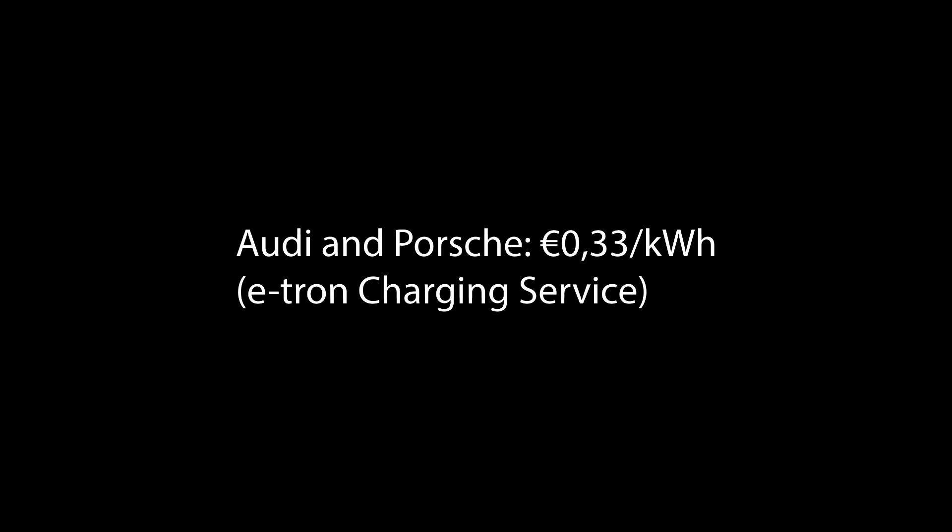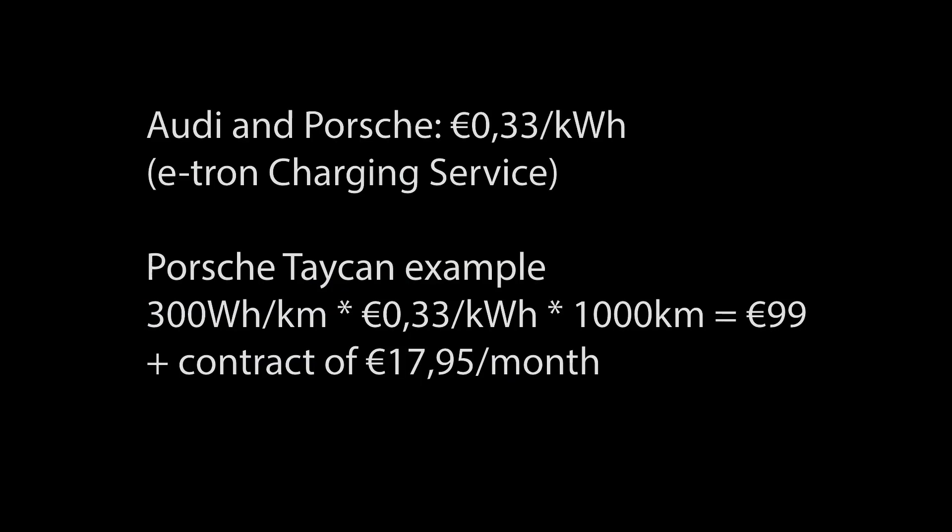For Audi, the e-tron charging service comes to €0.33 per kWh. Porsche is roughly 300 Wh per km according to EV database — not a very efficient car. So 300 Wh/km × €0.33 × 1,000 km equals about €99 to drive 1,000 km. Plus, the charging service adds a contract fee of €17.95 per month — marginal if you drive a lot, but roughly €20/month otherwise.